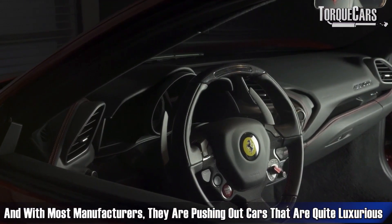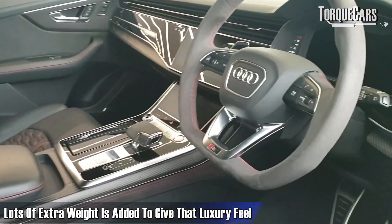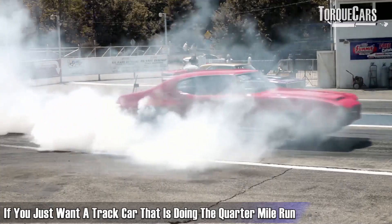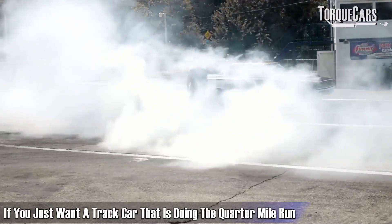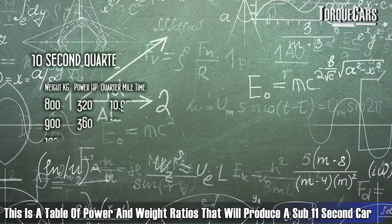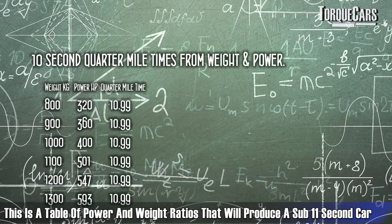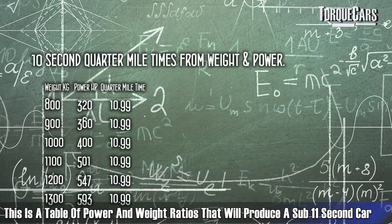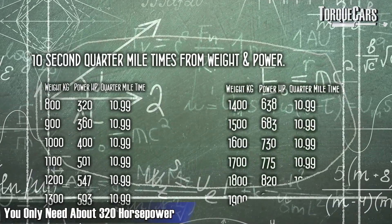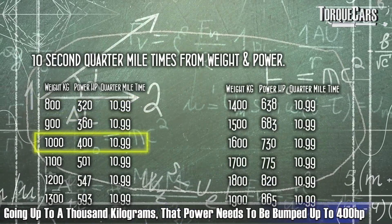Most manufacturers push out cars that are quite luxurious with lovely interiors, and lots of extra weight is added to give that luxury feel and deaden road noise. If you just want a track car doing the quarter mile run, those things aren't important to you. So what does it actually take to make a 10-second car? On screen now is a table of power-to-weight ratios that produce a sub-11-second quarter mile time. At the very bottom of the weight scale, you only need about 320 horsepower, and going up to 1,000 kilograms, that needs to be bumped up to 400 horsepower.